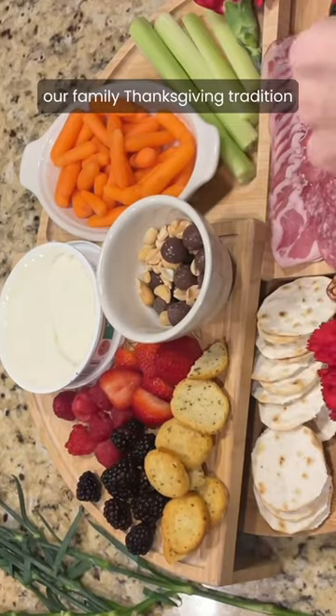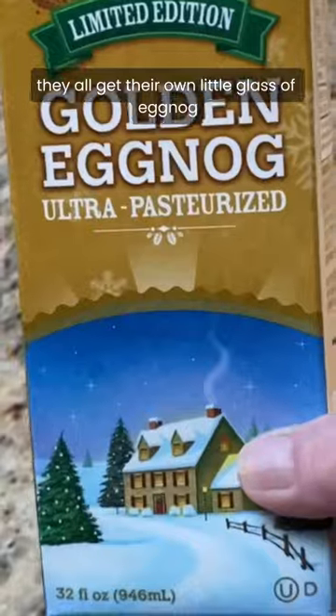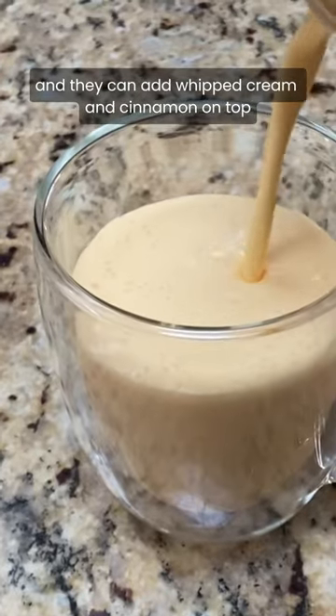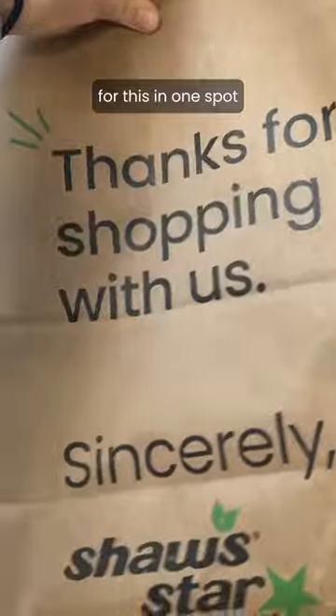Eggnog is also part of our family Thanksgiving tradition. My kids absolutely love this. They all get their own little glass of eggnog, and they can add whipped cream and cinnamon on top if they want. I love that I was able to get everything I needed for this in one spot.